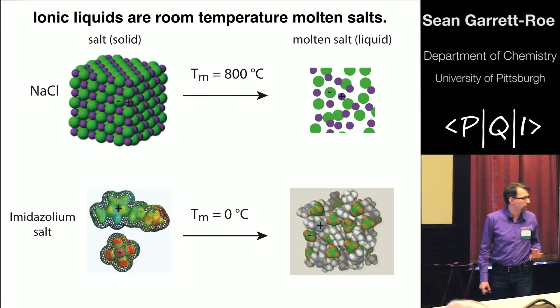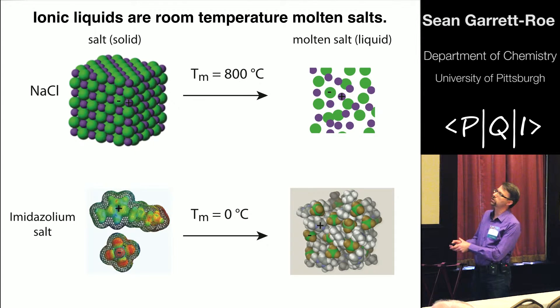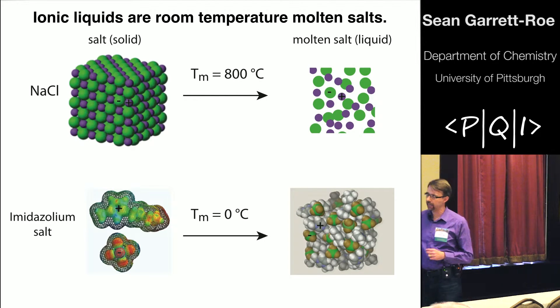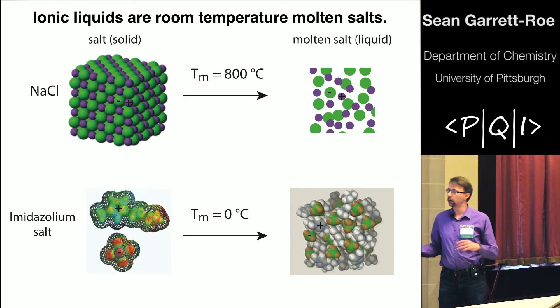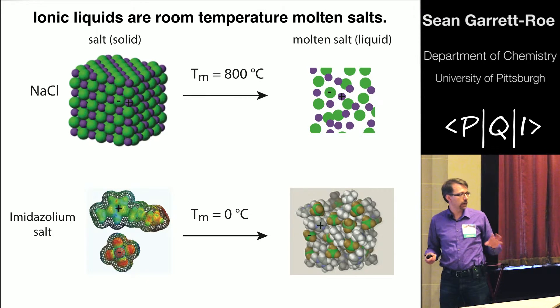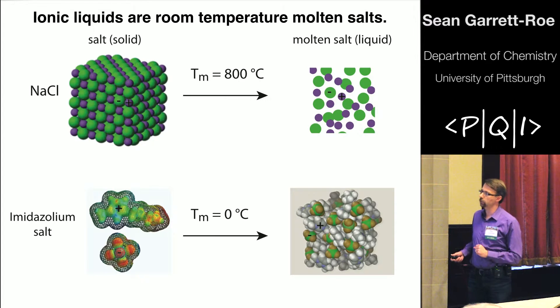Our role as spectroscopists is to provide really molecular details in terms of how CO2 interacts with its surroundings. We're developing spectroscopic tools in the context of these ionic liquids. So, what is an ionic liquid? An ionic liquid is a room temperature molten salt. Starting with sodium chloride — good old table salt has a melting temperature around 800 degrees C. Heated above its melting temperature, it loses translational periodicity and becomes a liquid composed of cations and anions — it's an ionic liquid.